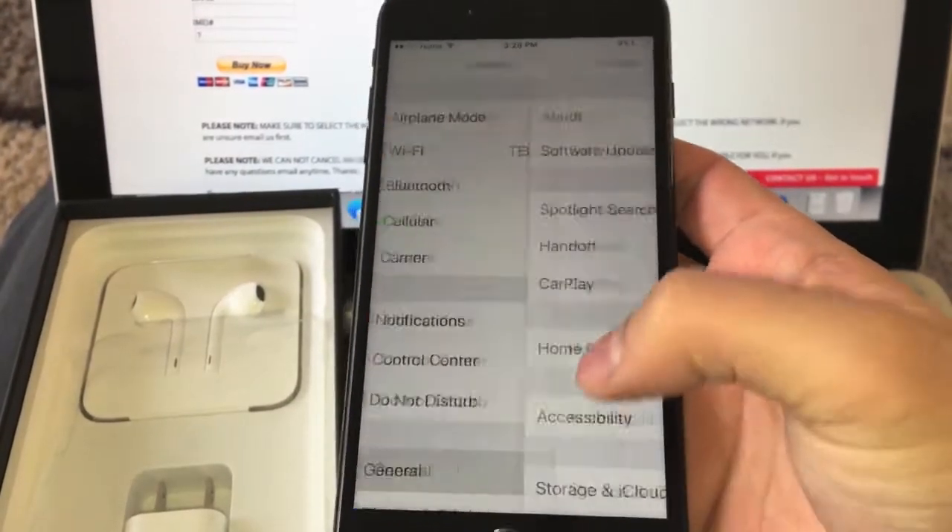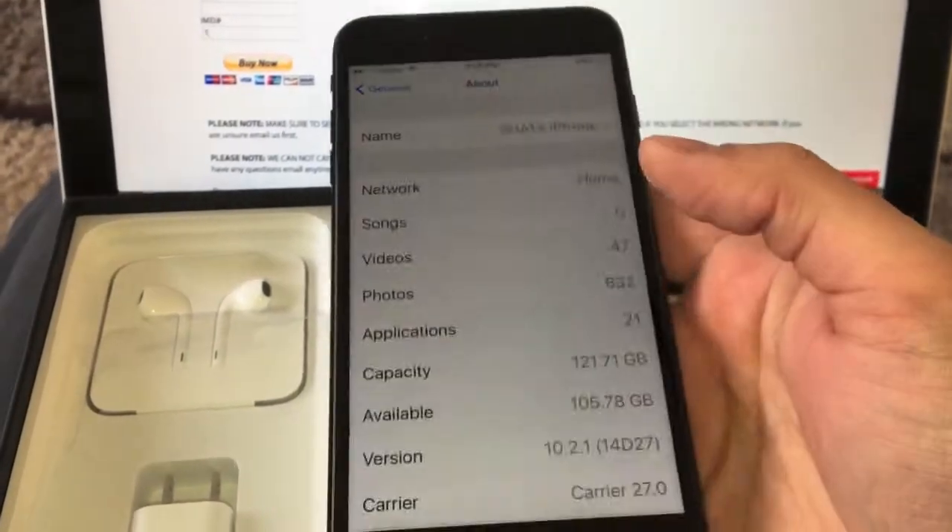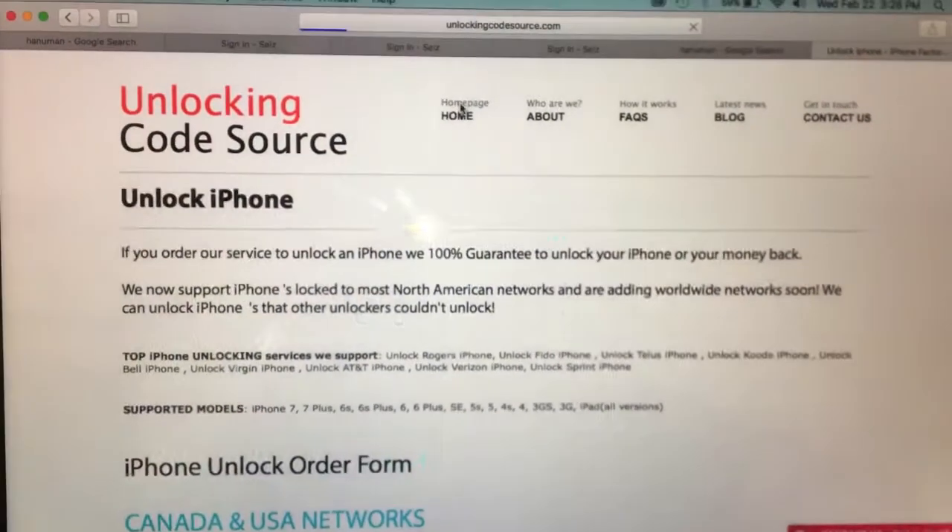And that's it — very simple process. If you need to unlock your iPhone, just go to unlockingcodesource.com. That's all you'll need to do.